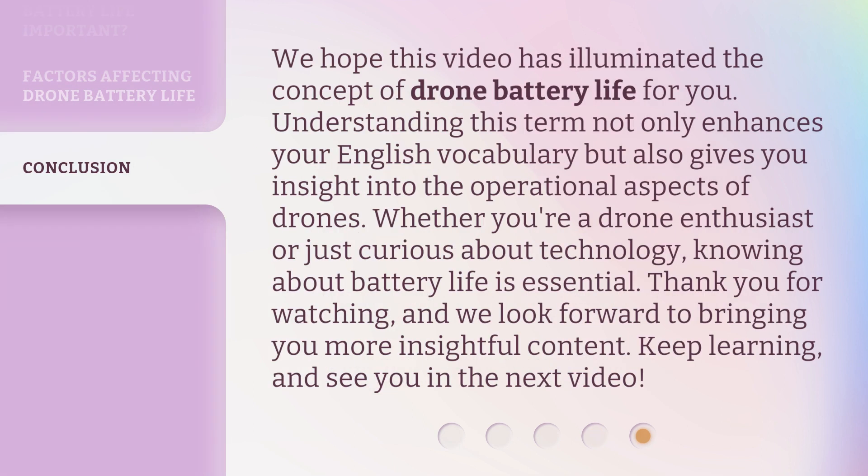We hope this video has illuminated the concept of drone battery life for you. Understanding this term not only enhances your English vocabulary but also gives you insight into the operational aspects of drones. Whether you're a drone enthusiast or just curious about technology, knowing about battery life is essential. Thank you for watching, and we look forward to bringing you more insightful content. Keep learning and see you in the next video.